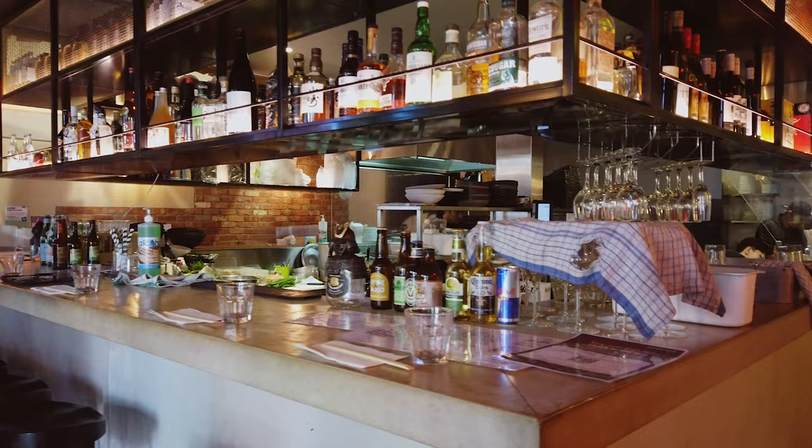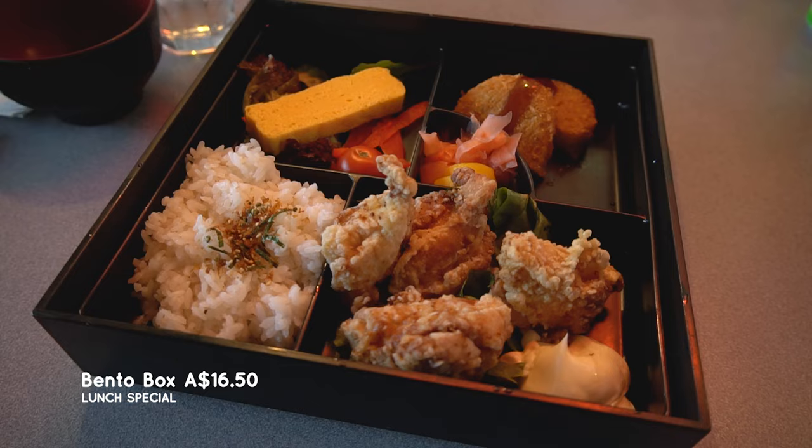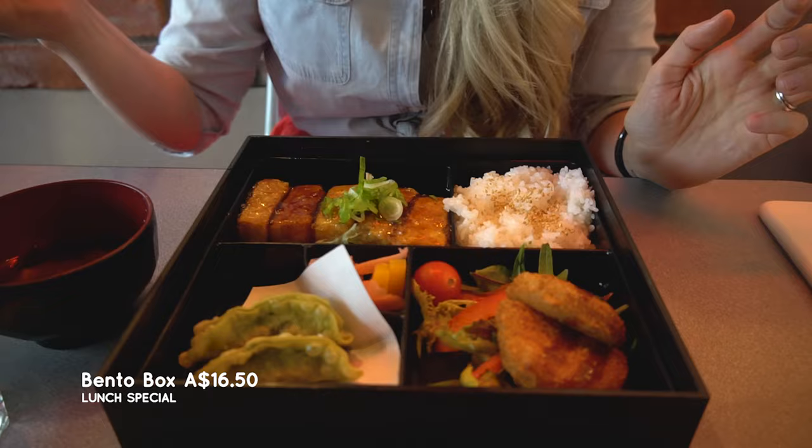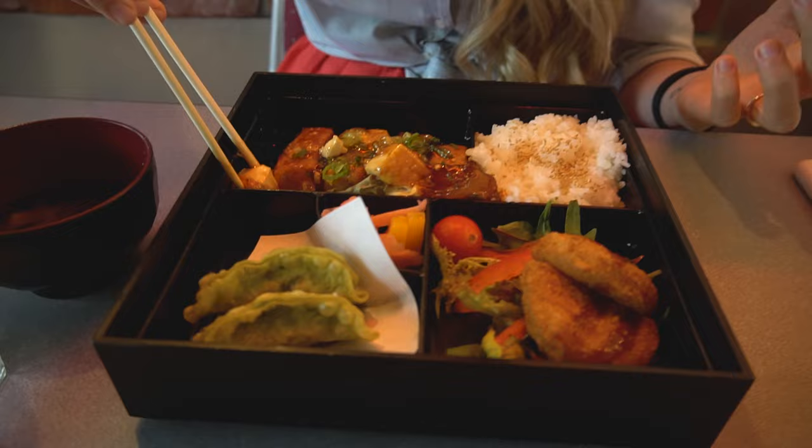We're starting things off with lunch here at Tatsu Ramen and Gyoza Bar in Fortitude Valley. This place is right off the Chinatown Mall. Matt and I found it by accident one day and it has become one of our favorite spots to eat Japanese food in Brisbane. They have an amazing set of lunch specials. We've gone for their bento boxes which are about $16.50. They have loads of options — salmon, teriyaki chicken, wagyu beef. Matt has got their karachi chicken and I have got their teriyaki tofu box. That comes with some dumplings, some beautiful gyoza, croquettes, and rice. The miso soup is amazing. They also have some curries around $12 and donburi for $13, so it is super affordable.